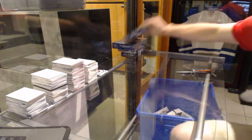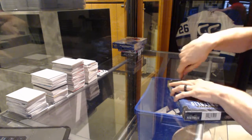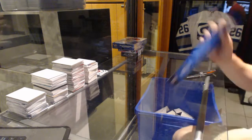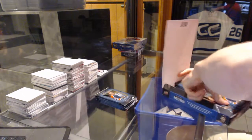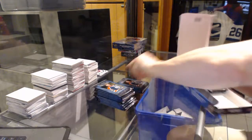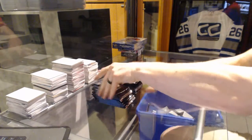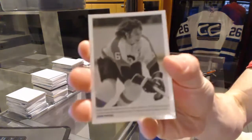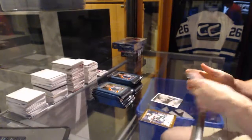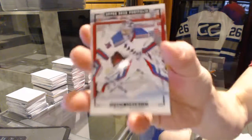All right, now onto the portfolio. We've got a Wire Photo for the Philadelphia Flyers, Bobby Clark. Color Art for the New York Rangers, Henrik Lundqvist.